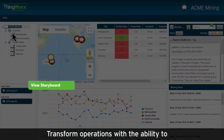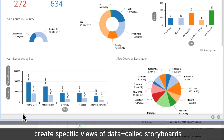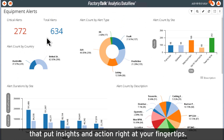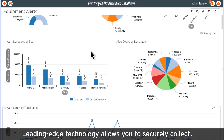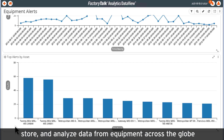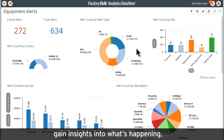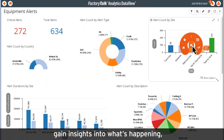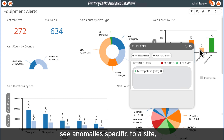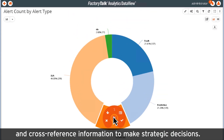Transform operations with the ability to create specific views of data, called storyboards, that put insights and action right at your fingertips. Leading-edge technology allows you to securely collect, store, and analyze data from equipment across the globe. Then, drill down into the data even further to gain insights into what's happening, see anomalies specific to a site, and cross-reference information to make strategic decisions.